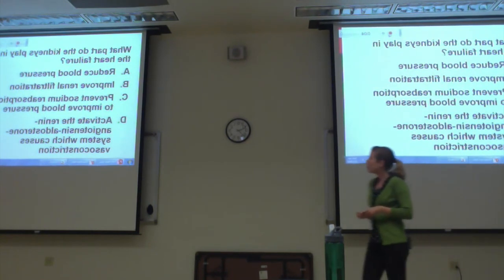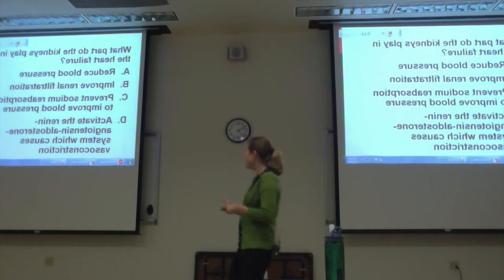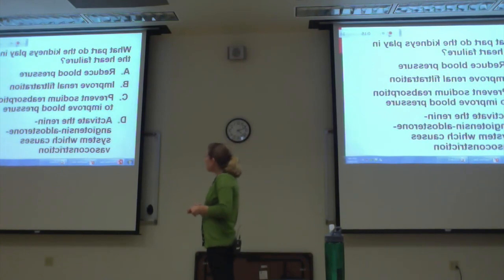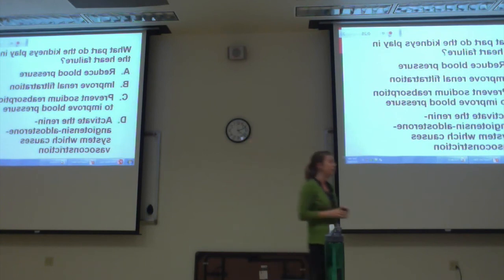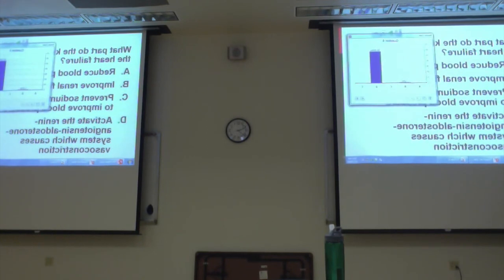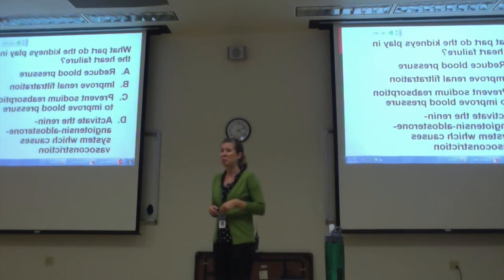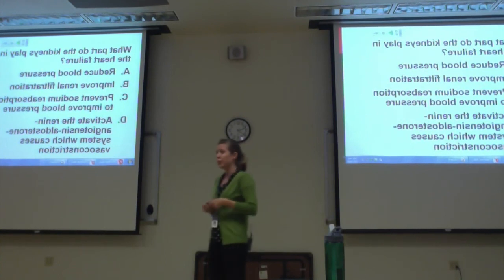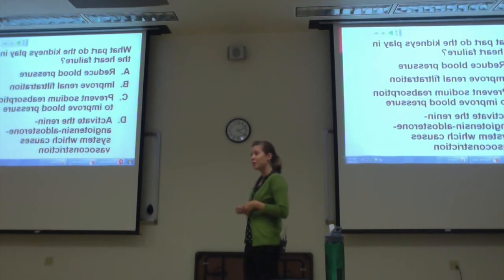What part do the kidneys play in heart failure? Do they reduce blood pressure? Improve renal filtration? Prevent sodium reabsorption to improve blood pressure? Or activate the renin-angiotensin-aldosterone system causing vasoconstriction? The kidneys don't reduce blood pressure in heart failure — they make it worse. They don't improve filtration — they hold onto fluid. They don't prevent sodium reabsorption — they actually keep sodium so more fluid is retained. The correct answer is D: the kidneys activate the RAAS system, causing vasoconstriction.